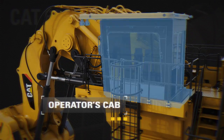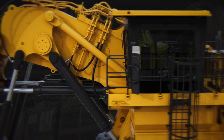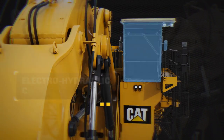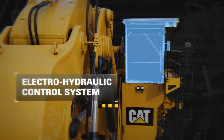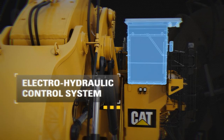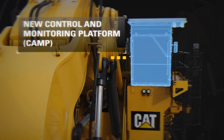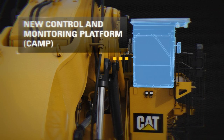The operator's cab provides a comfortable and safe environment for the operators and trainers. Enhanced operational safety is provided with excellent visibility, falling object protection, and armored windshield glass. Providing fast and precise machine reactions, which reduce operator fatigue and increase productivity, an electro-hydraulic control system electronically relays actuating signals from joysticks. Increased uptime is afforded by the new control and monitoring platform, CAMP, that provides simplified troubleshooting and advanced diagnostic functions. Lower your parts inventory with the CAMP system, as it provides one off-the-shelf controller for all functions.